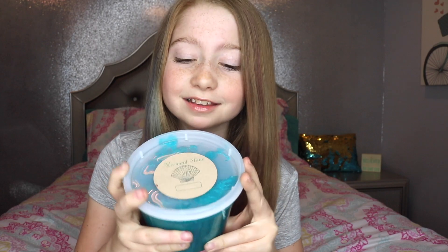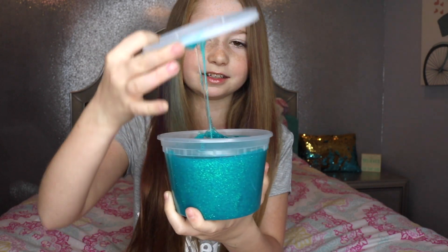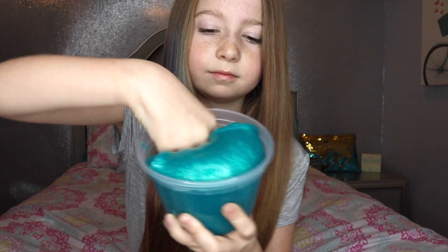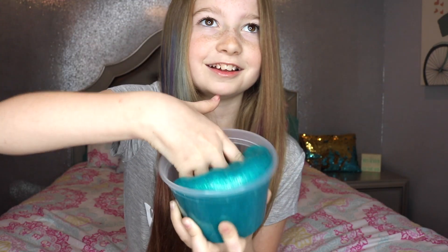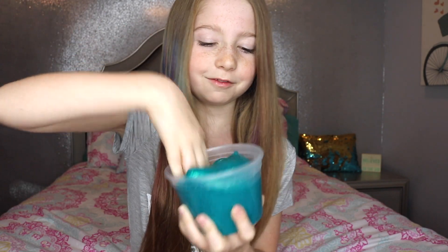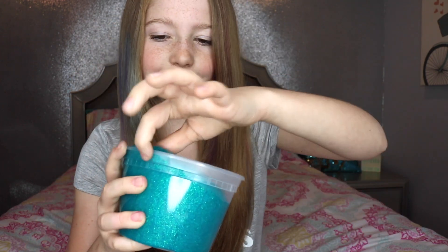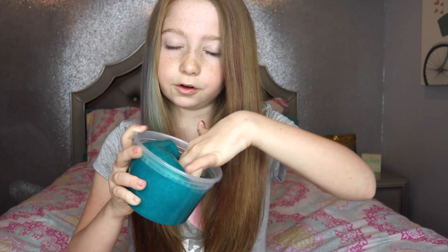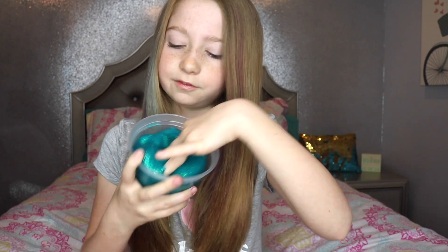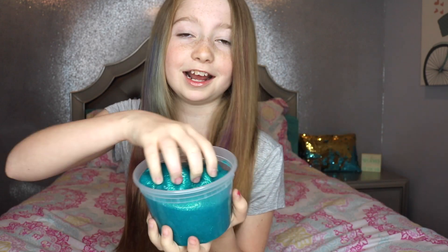Slime! I love this slime so much — it's mermaid slime. It's so sparkly, pretty, and stretchy. This slime is absolutely gorgeous. I love the color and it has so many sparkles in it. I used two bottles of Elmer's Glitter Glue in the green color, and then I added aqua food coloring. I used detergent as the activator. So this is my favorite slime this month and I absolutely love it.